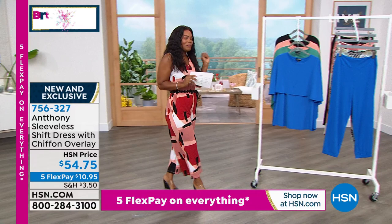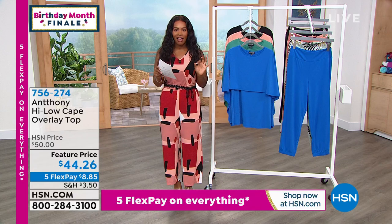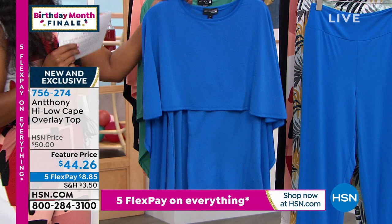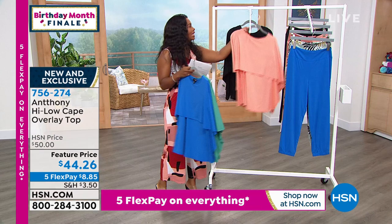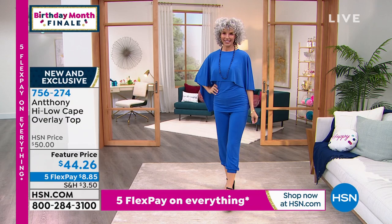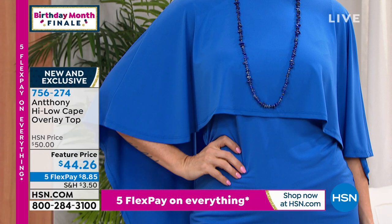We're going to stick with the cape theme with this top. I'm crazy about this — the high-low cape overlay top. Showing it in cobalt, it also comes in teal, coral peach, and black. Look at that top — extra small to 3X. All of these pieces, including the dress, are machine washable, so easy to care for as well.